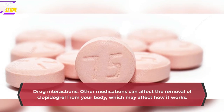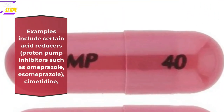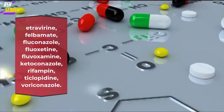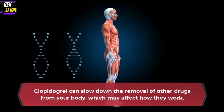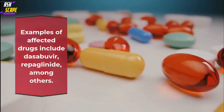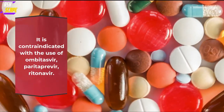Drug interactions: other medications can affect the removal of Clopidogrel from your body, which may affect how it works. Examples include certain acid reducers, proton pump inhibitors such as omeprazole, esomeprazole, cimetidine, etravirine, felbamate, fluconazole, fluoxetine, fluvoxamine, ketoconazole, rifampin, ticlopidine, voriconazole. Clopidogrel can slow down the removal of other drugs from your body, which may affect how they work. Examples include dasabuvir, repaglinide, among others. It is contraindicated with the use of ombitasvir, paritaprevir, ritonavir.